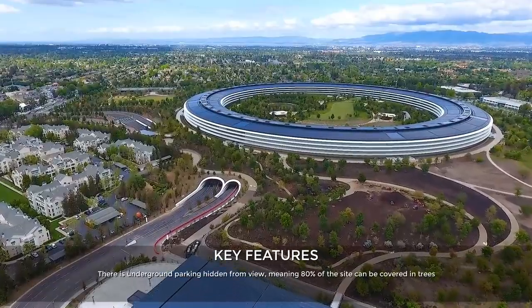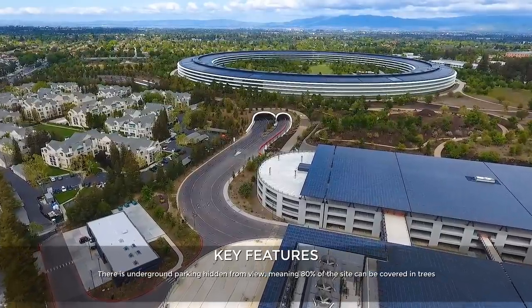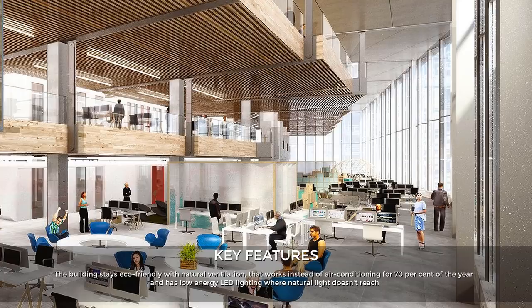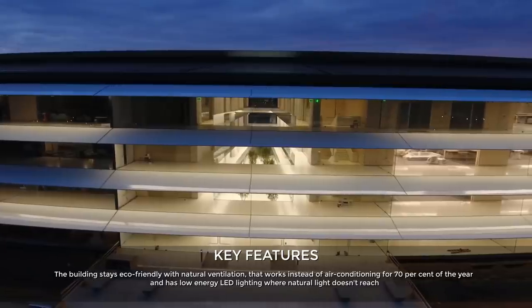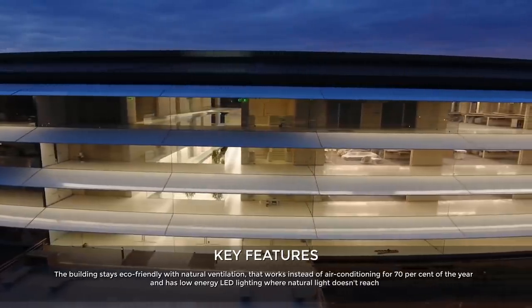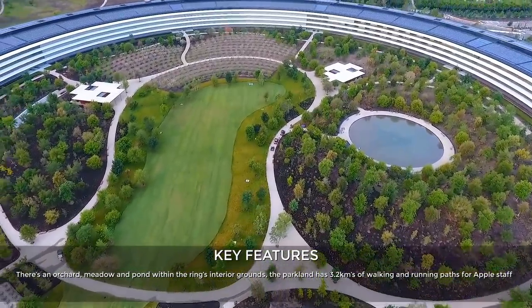There is underground parking hidden from view, meaning 80% of the site can be covered in trees. The building stays eco-friendly with natural ventilation that works instead of air conditioning for 70% of the year, and has low-energy LED lighting where natural light doesn't reach. There's an orchard, meadow, and pond within the ring's interior grounds.